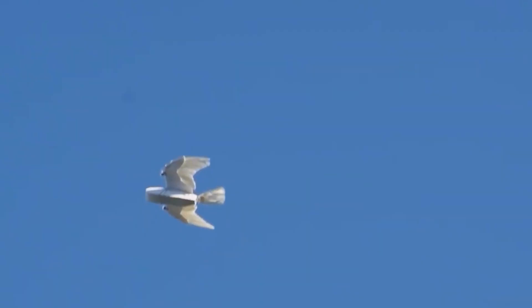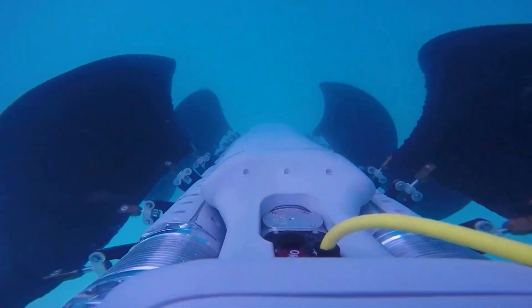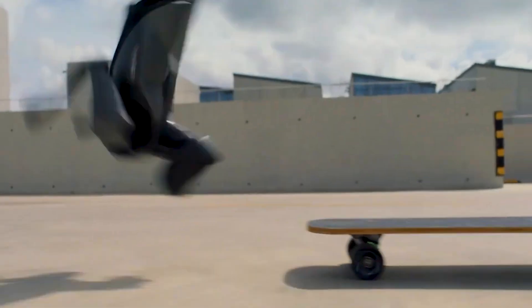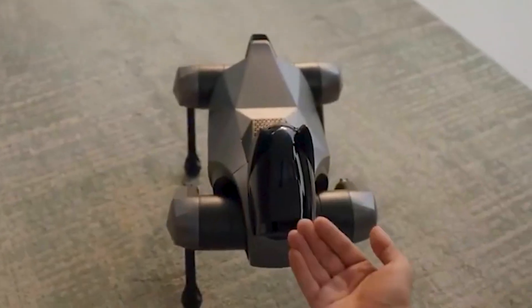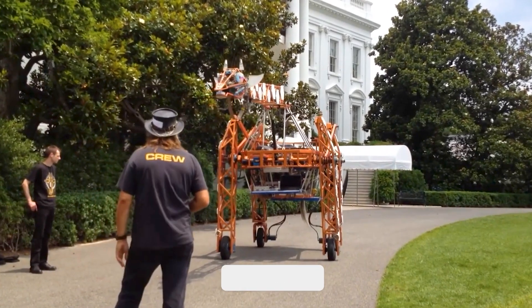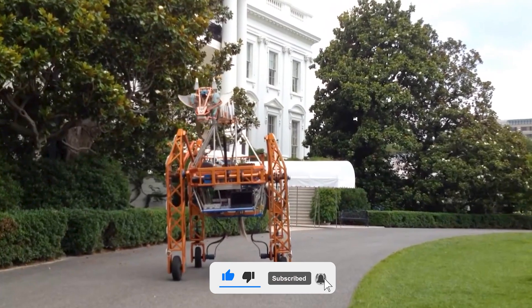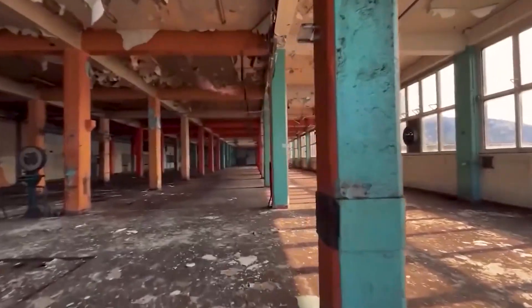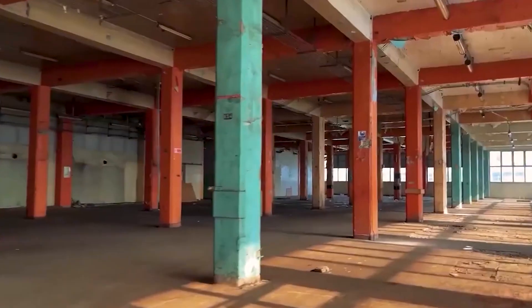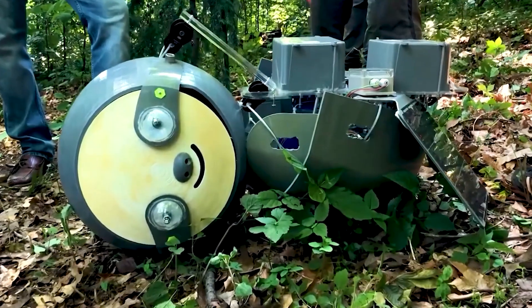From soft-hearted companions to deep-sea explorers and robotic wildlife roaming city streets, these creations prove that the future of robotics isn't just smart — it's alive with imagination. By blending biology with engineering, we're not just building machines; we're reshaping how we connect with technology, nature, and even ourselves. Which robotic animal blew your mind the most? Let us know in the comments, and don't forget to like, subscribe, and follow for more breakthroughs from the edge of innovation.